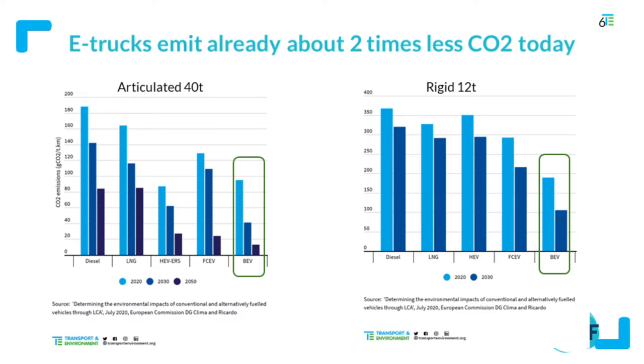On the left side of this slide, you can see an infographic comparing the life cycle emissions for a big articulated semi tractor-trailer truck, and on the right-hand side, for a small and rigid 12-ton truck which would be used in urban operations.